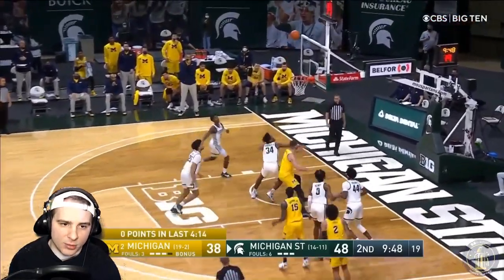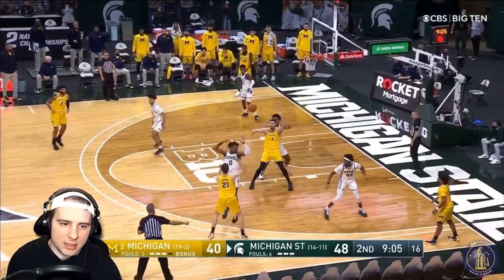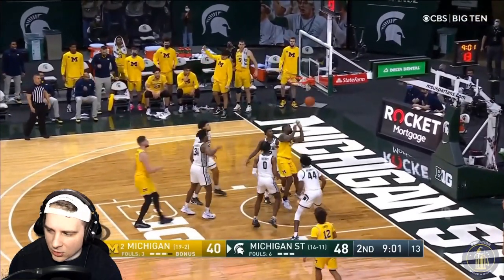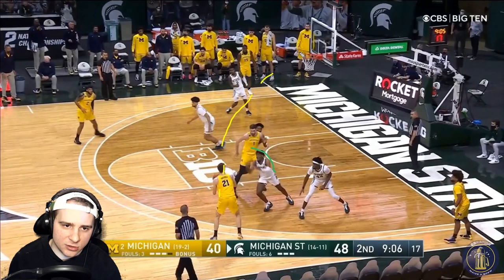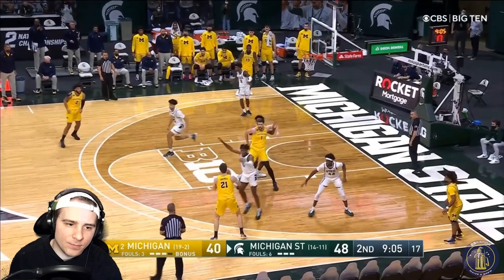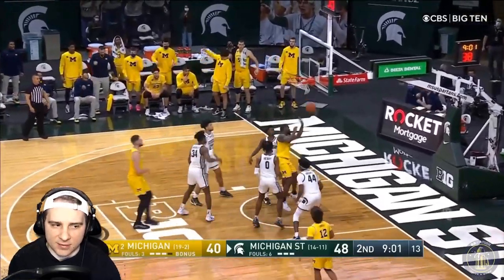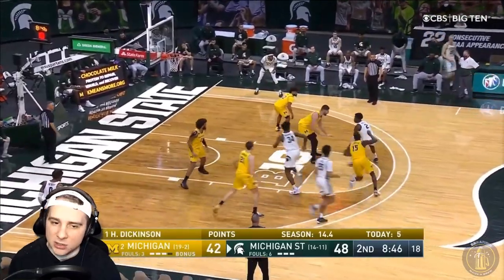Zero points in the last four minutes, ten-point deficit. Shawnee Brown joins the long two party. Here is the perfect way for Franz to get the entry pass — he backs up, forces Henry off his feet trying to protect against a potential Franz shot, which opens up a ton of space and good timing. As soon as Henry is landing, that's when you put the entry pass. Henry can't get his hands up quick enough to disrupt it, and that gives all the room in the world for Dickinson to make that shot. That's how it should be done — and this wasn't done enough.